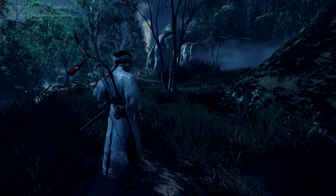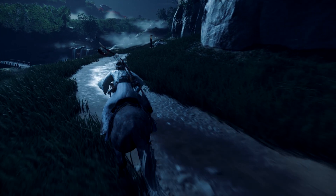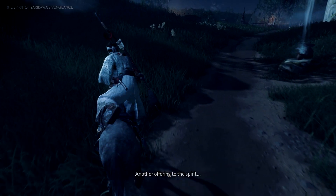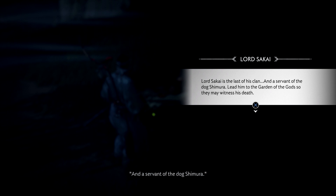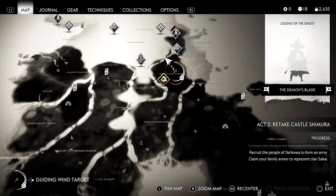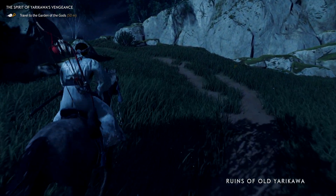Need to find — aha! At least it's close by. Maybe by the end of this episode we will learn some sort of awesome new combat ability to go along with the heavenly strike — and then I'll forget to use it multiple times. Lord Sakai is the last of his clan and a servant of the dog Shimura. Lead him to the Garden of the Gods, so they may witness his death. Okay, where's the Garden of the Gods? Looks like it's close by.